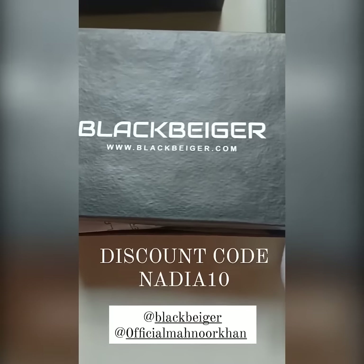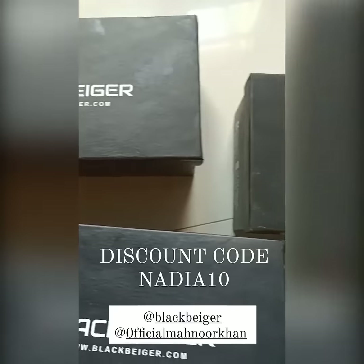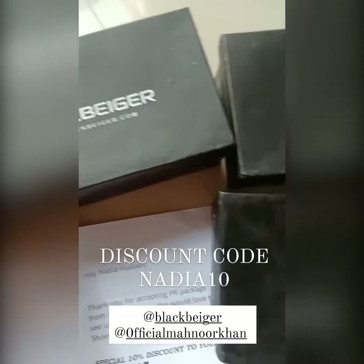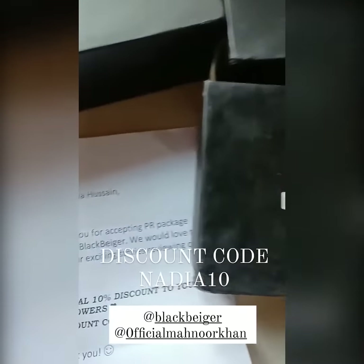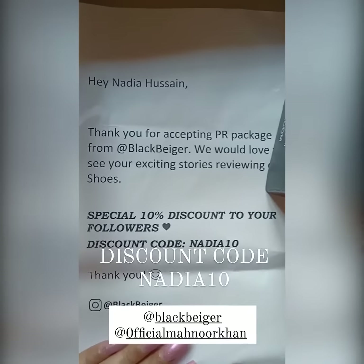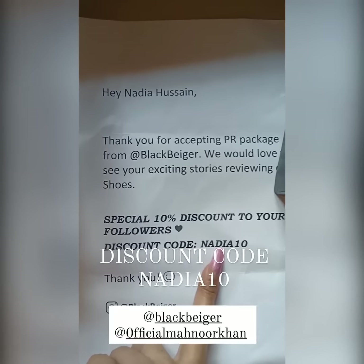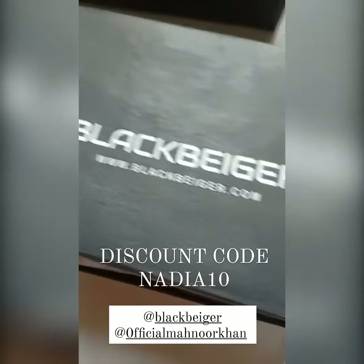Hi guys! I got such an amazing PR package from Black Beijer — you can see how many things are here. From Black Beijer you will get a special 10% discount; the discount code is Nadia. Now let's check what we have inside.